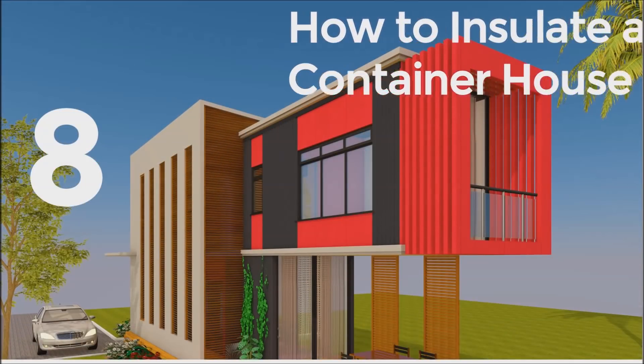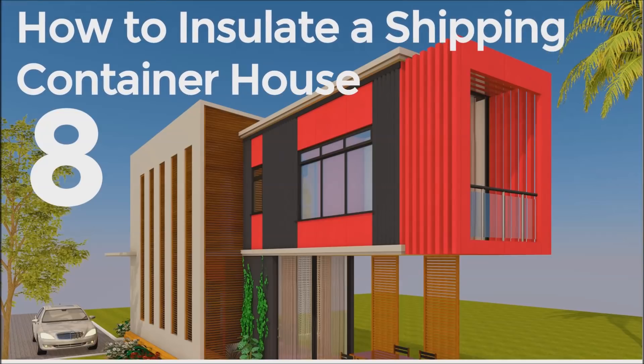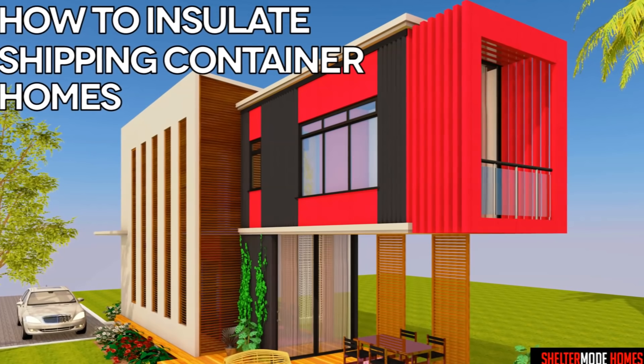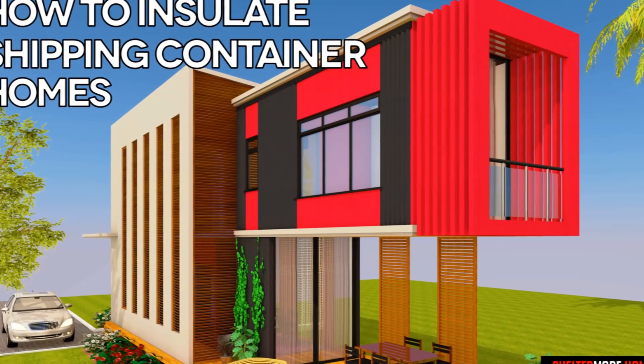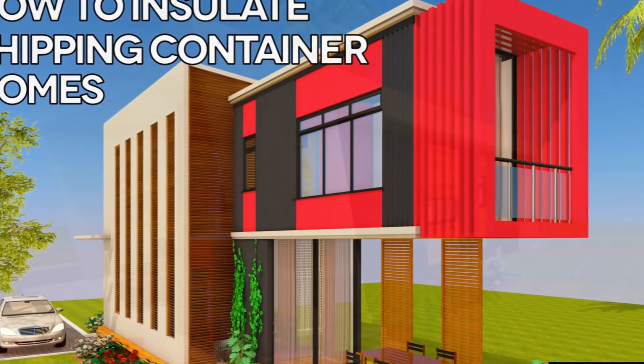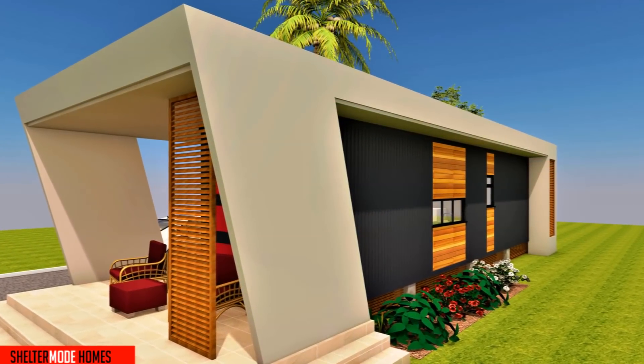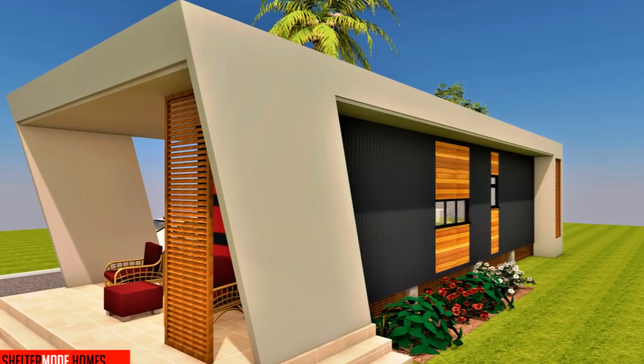Top 8 Insulation and Temperature Control Strategies for Shipping Container Homes. Shipping containers are made of steel. Steel is a good conductor of heat, therefore, to live in a shipping container home, you need design and proper insulation. In cold climates, proper insulation is needed to keep the home warm and to prevent condensation, which can corrode the container and form mold.